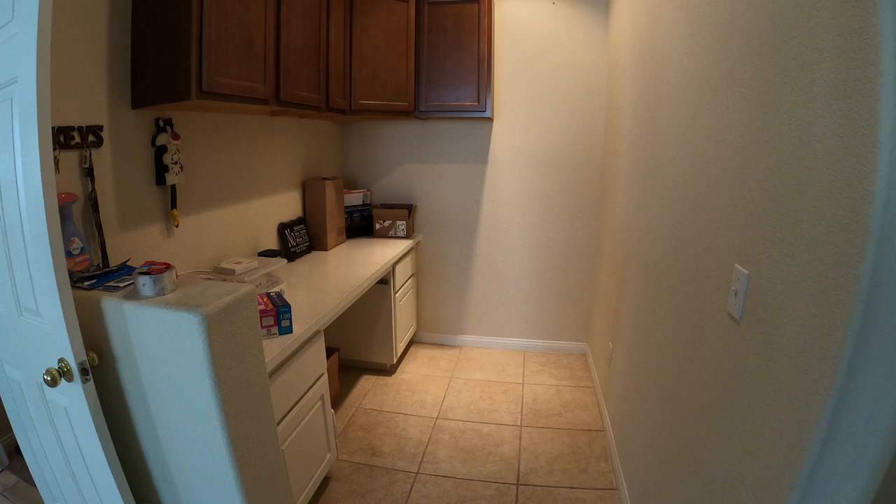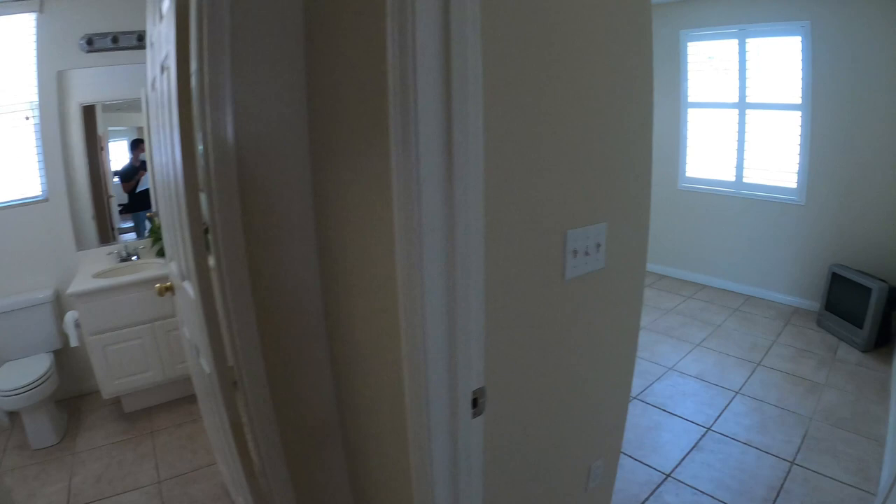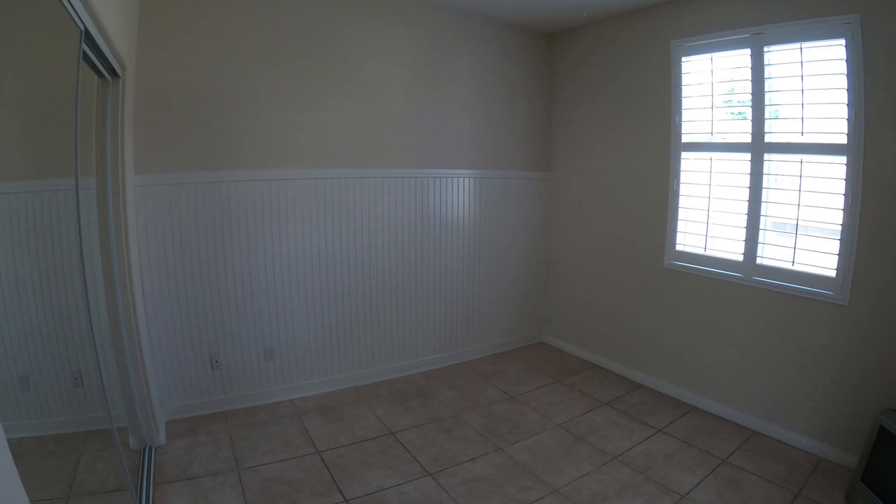Here you have a home office — WFH, work from home — perfect place for that. Downstairs we have a full suite with a restroom. I like the fact that they tiled the floor here, very cool. The paneling on the door is very nice, and again more shutters. I'll show you the backyard real quick — nice backyard, nice patio cover too.